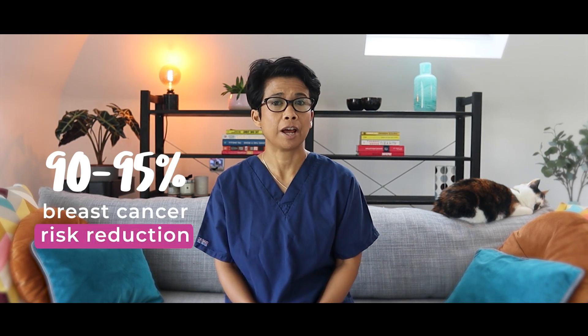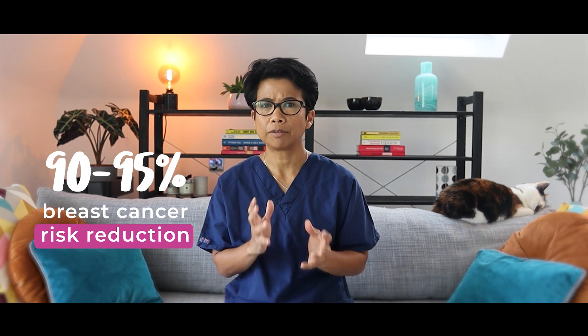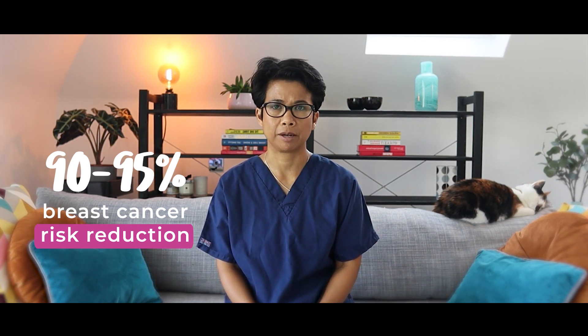The reason it's not 100% is that surgery can't remove all of the breast tissue, and about 5% to 10% of breast tissue is left behind. So surgery can't prevent cancer from happening — it can only reduce the risk.